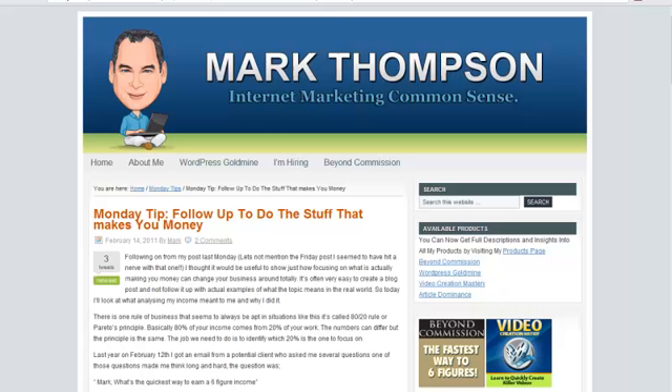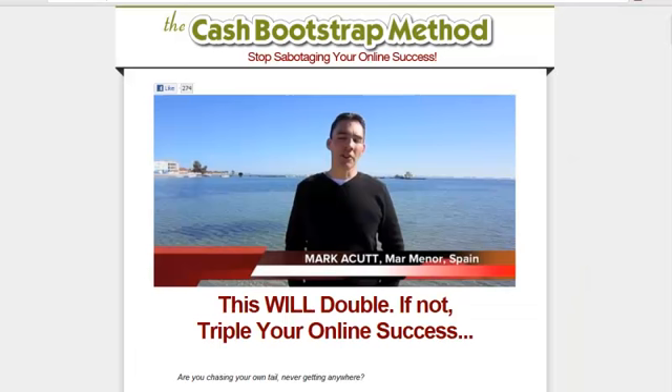If you've read my blog over the last few weeks, you know I've been doing a series of posts about doing the stuff that makes you money — finding which is the most profitable part of your business and then focusing on that. What Mark's Cash Bootstrap Method does is really give you a system for taking the information you get from your business and expanding it and applying it in a logical, sensible way.